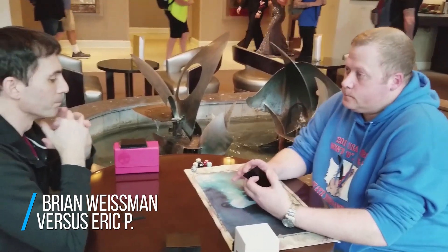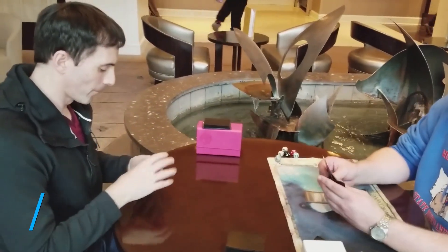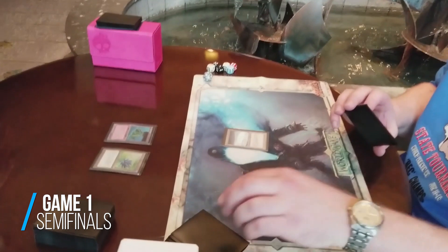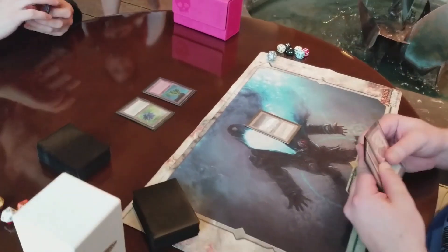You can see that Eric is keeping his hand right here. He leads off with just the Tundra. I draw a Black Lotus right off the bat — I play a Volcanic Island. I've got three other lands in my hand, and I decide to play Black Lotus just to represent countermagic against something that he may do.